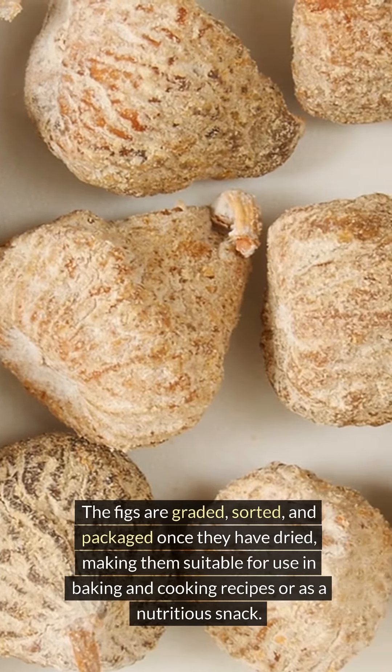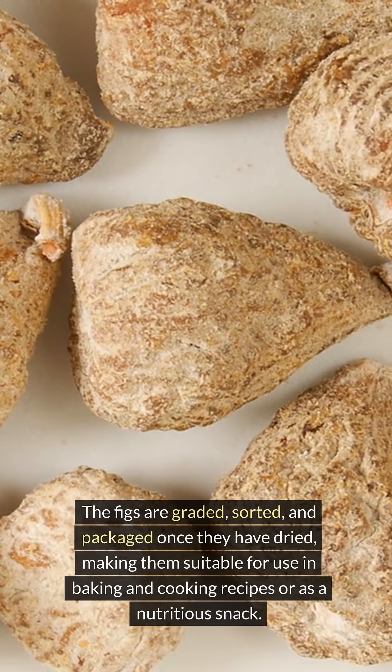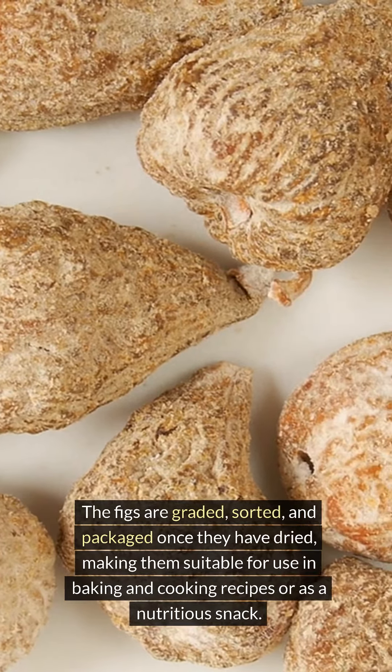The figs are graded, sorted, and packaged once they have dried, making them suitable for use in baking and cooking recipes or as a nutritious snack.